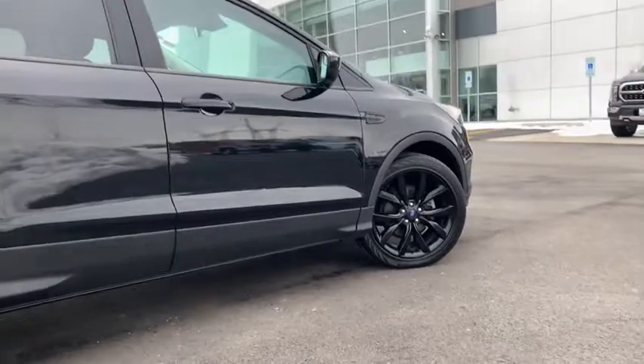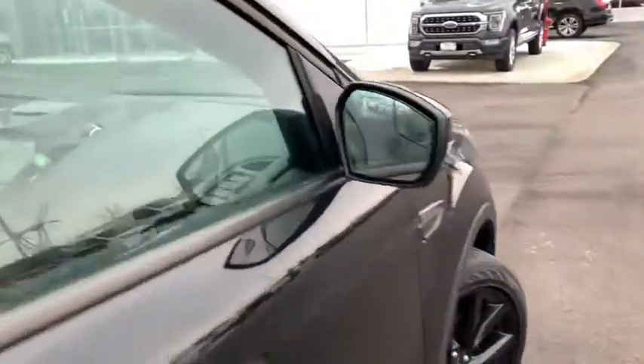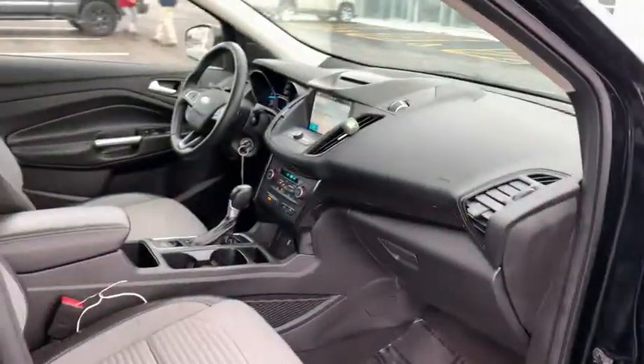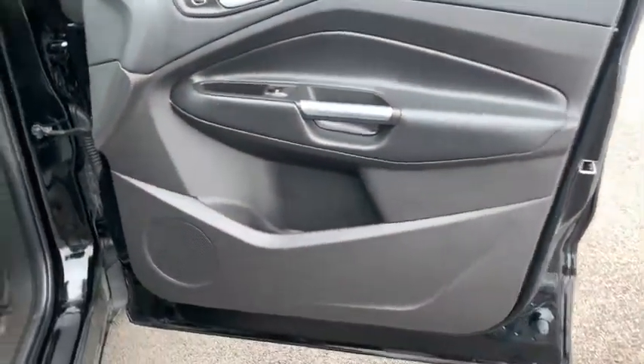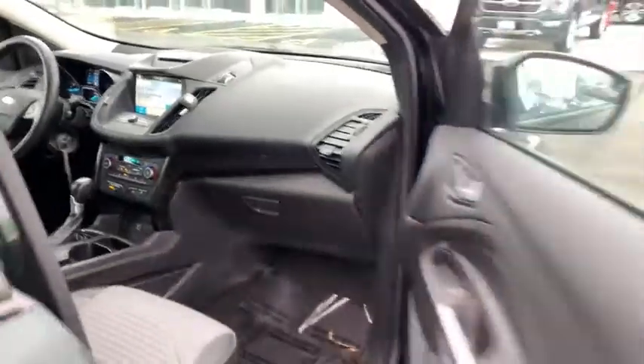Traction control, Bluetooth, automatic transmission, front wheel drive, compass, fog lamps, heated driver seats, trip computer, power door locks, power windows, speed-proportional power steering.